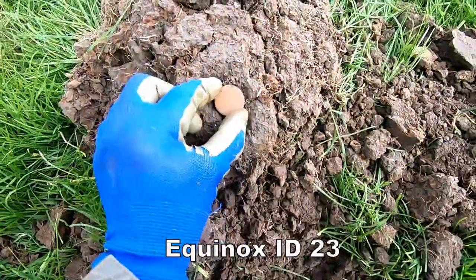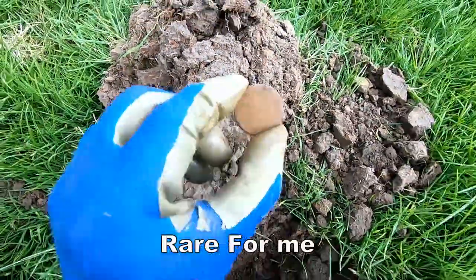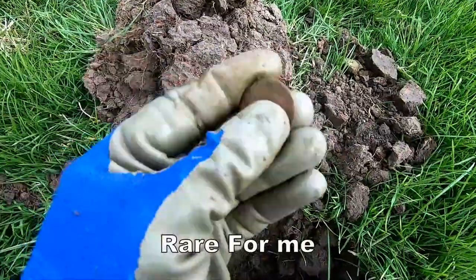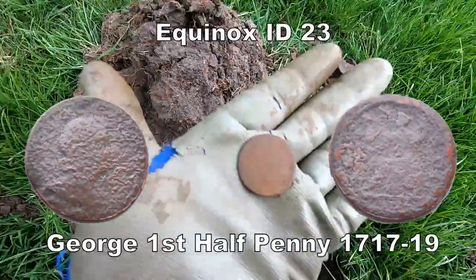A George the First halfpenny came out of that. Not in good condition — George the First halfpenny, dated 1723.